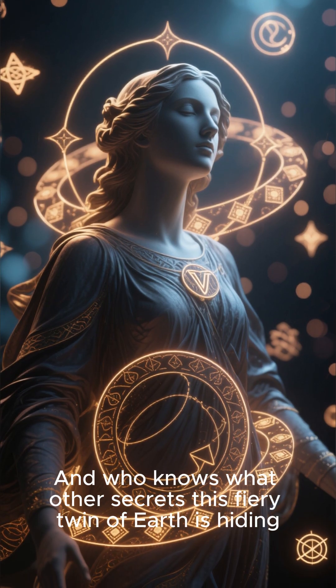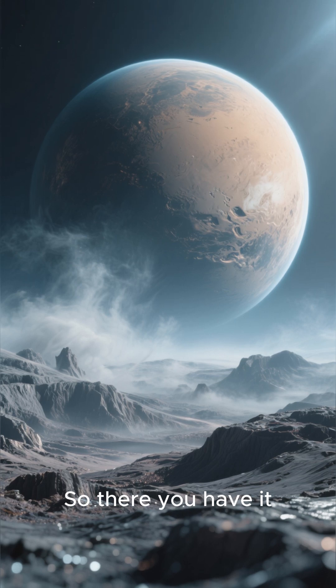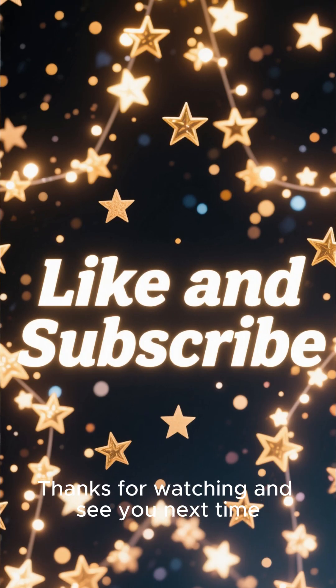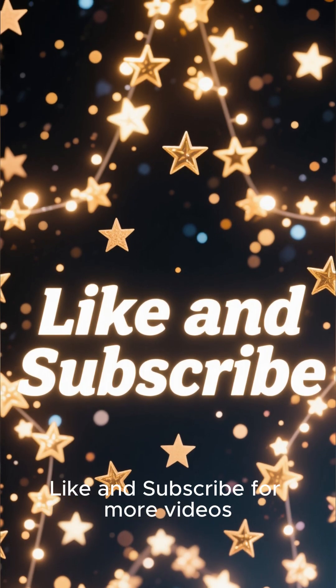And who knows what other secrets this fiery twin of Earth is hiding. So there you have it — the hottest planet in the solar system. Thanks for watching, and see you next time. Like and subscribe for more videos.